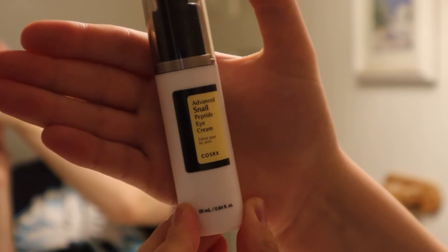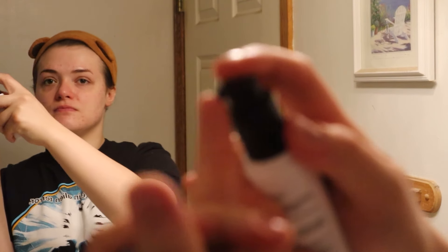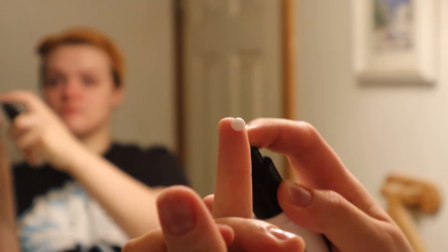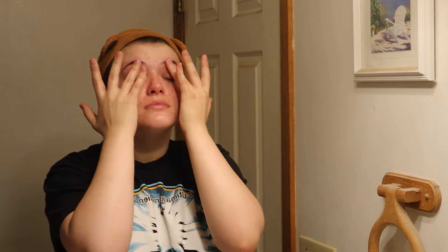This next product is an eye cream I've also mentioned in a previous video — it's the COSRX Advanced Snail Peptide Eye Cream. I really like it; it has a very nice creamy texture that blends into my under-eyes really seamlessly and quickly. A lot of people think eye cream isn't necessary, and you don't have to use it, but I personally just like the feeling of it. I also feel like it really helps with my concealer blending under my eyes.